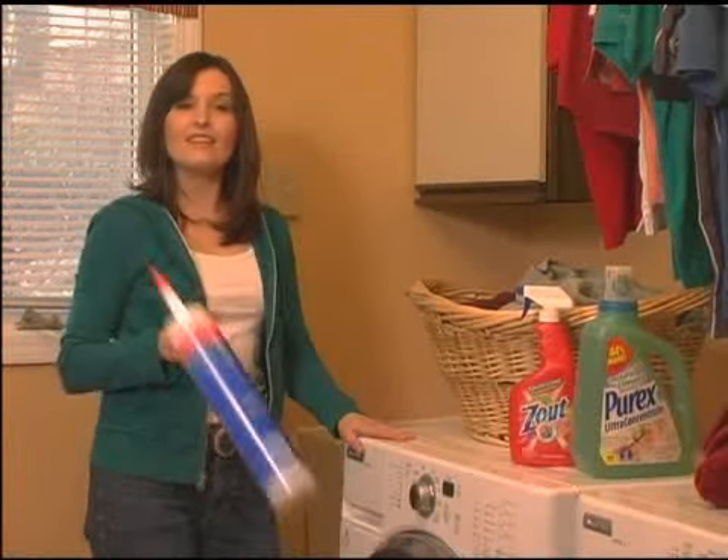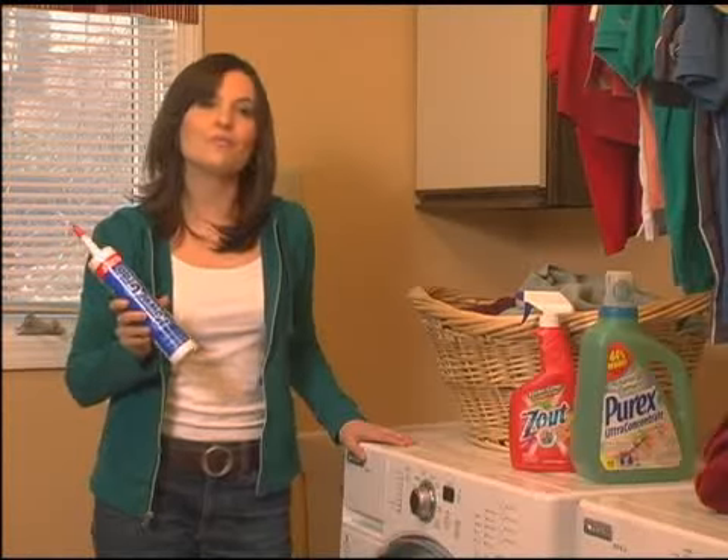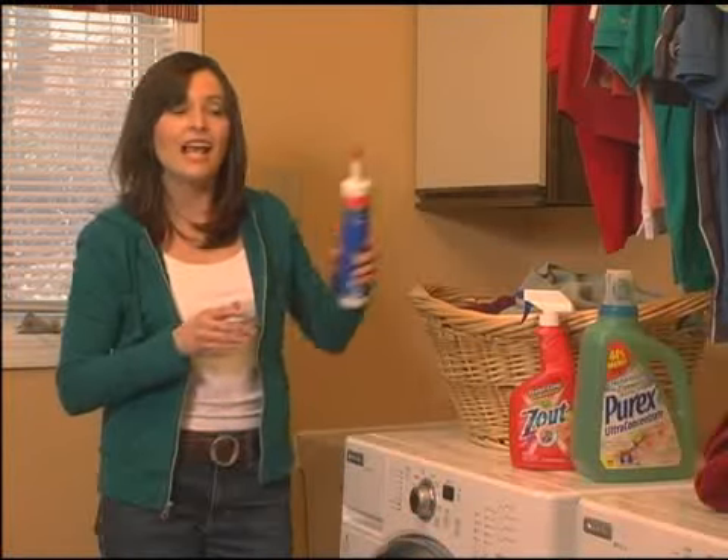When this room was built, they used Loctite's Power Grab all-purpose construction adhesive, which helps to reduce or eliminate the need for nails in the framing, floorboards, or drywall.